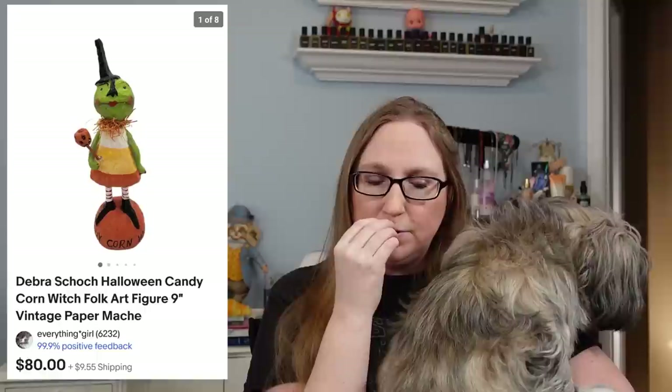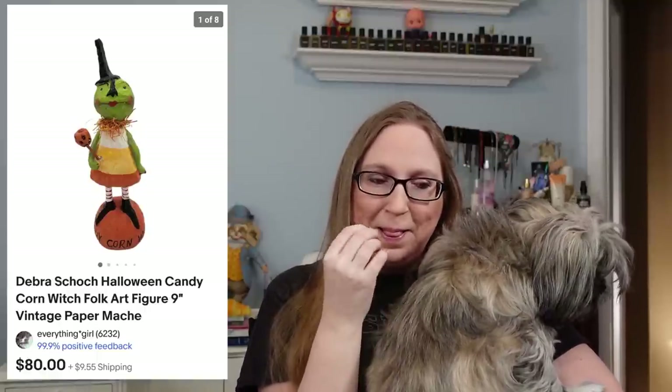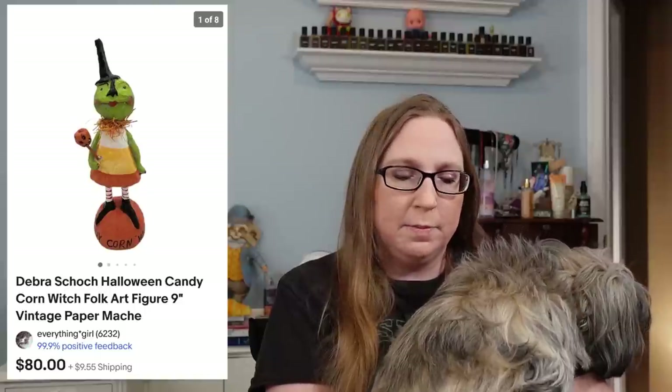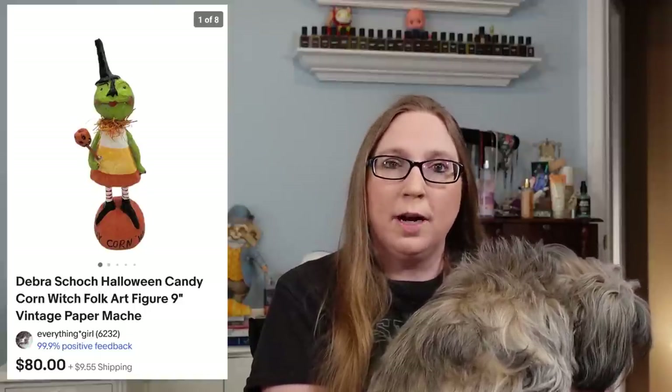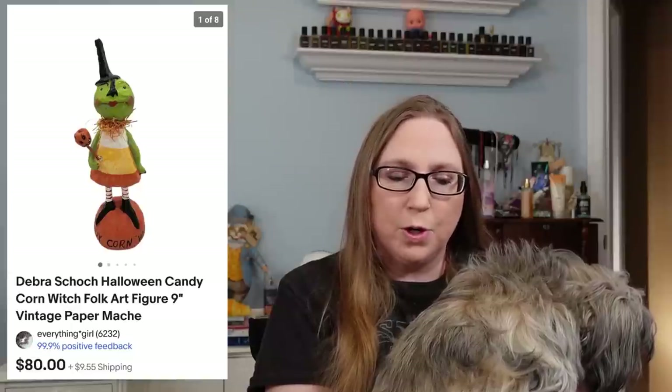The next two items did go to the same person. These were two more of the Deborah Schoch items — you've seen some of these in my other cha-chings. The first one was a candy corn witch that sold for $80, and the other one was a spider girl that sold for $39.99. These came from the same lady's store that I purchased from — less than $10 for them, probably about six dollars or under.